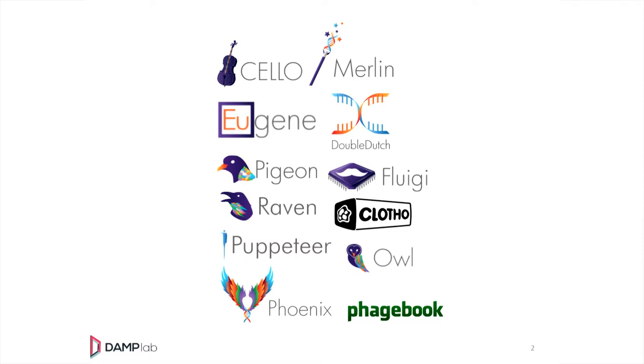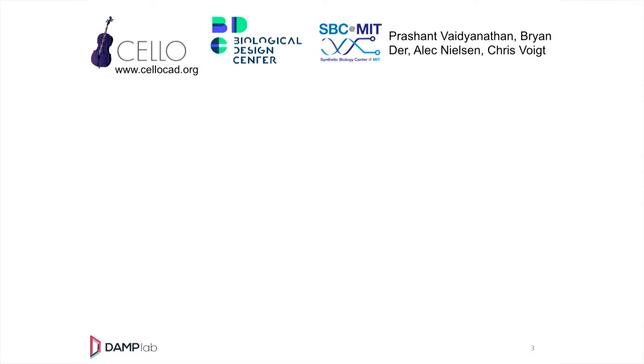All these software artifacts are going to require an automated environment to actually produce what I call wetware. Most of what I talk about in my talks is that we have software, the software ends up using hardware like microfluidics or electronics, and ultimately produces wetware. To do that, we need automation.